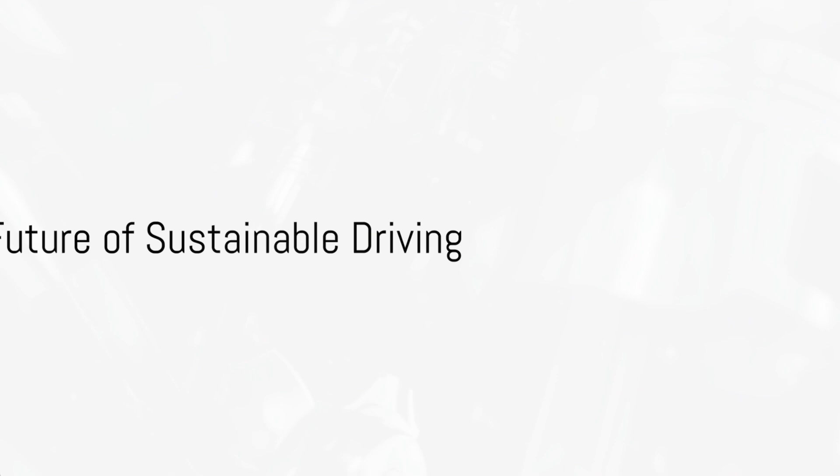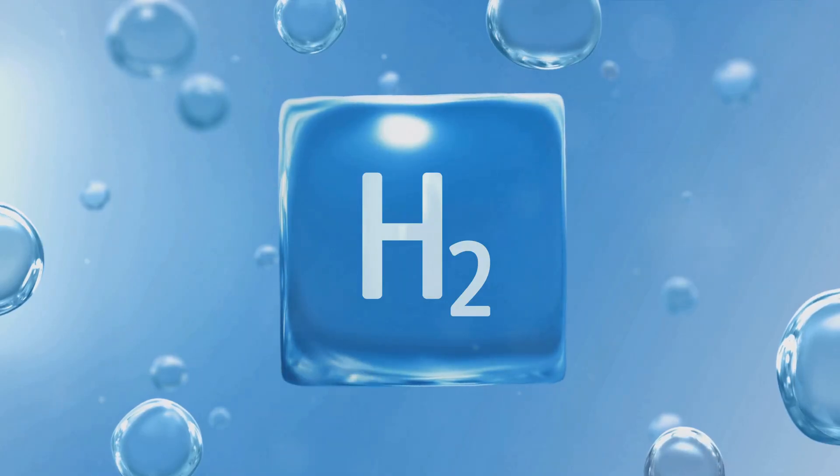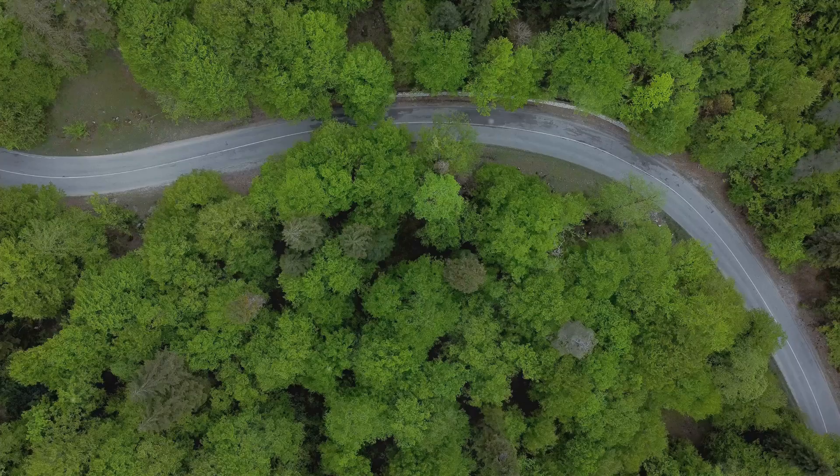So, what have we learned today? We've discovered that the future of sustainable driving lies in the power of hydrogen. We've explored Toyota's V8 hydrogen engine and learned how it utilizes this abundant element to create a powerful, efficient, and zero-emission driving experience.